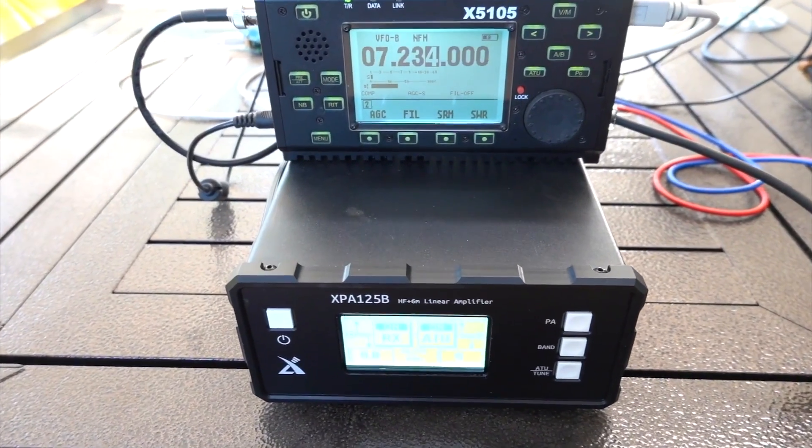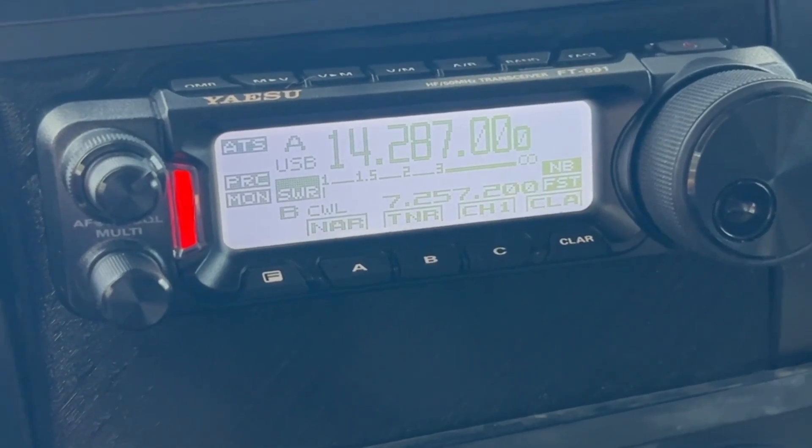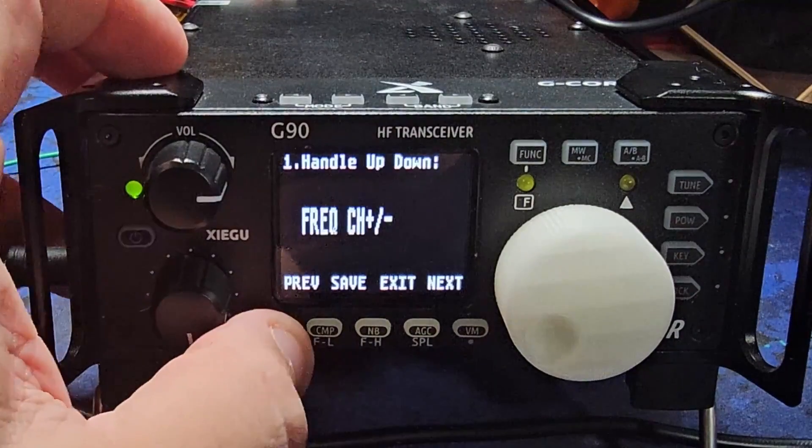Looking for the best cheap high-frequency radios? You're in the right place. Today, we're breaking down the top three affordable high-frequency radios that deliver great performance without breaking the bank.